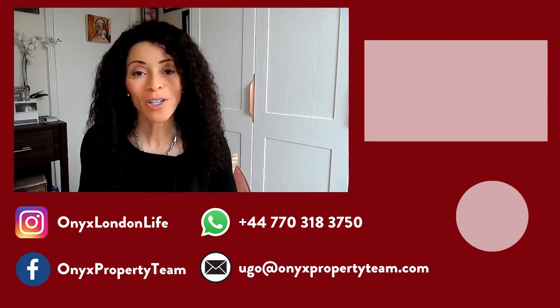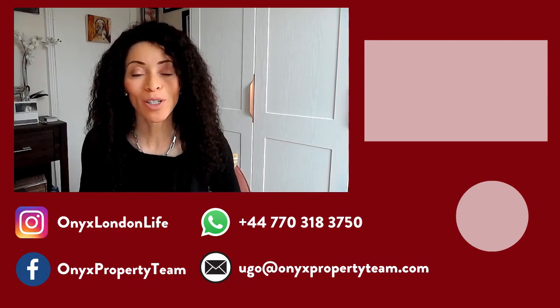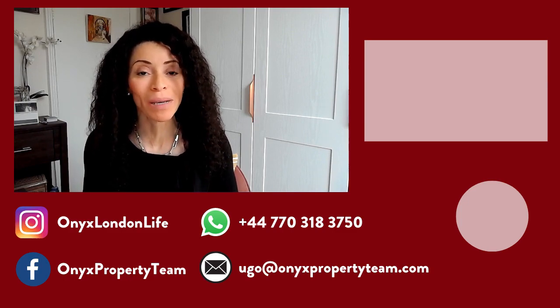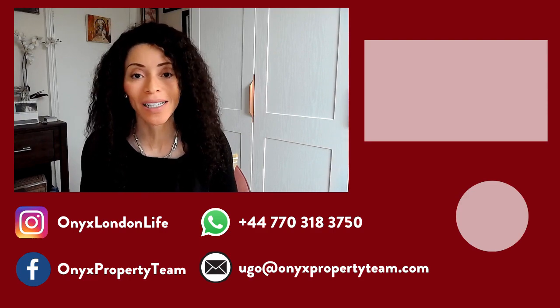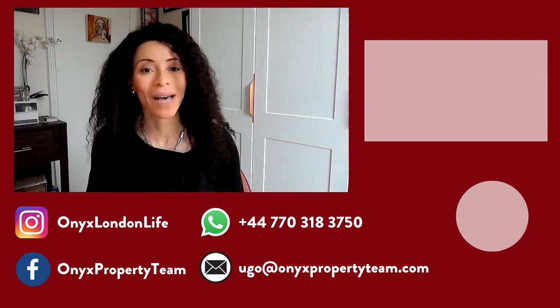Please make sure to hit the like button, and if you enjoyed this video I'd love it if you consider subscribing. See you in the next one. Thanks so much for watching. Make sure to check out my other videos on my YouTube channel where I share great tips and information about the London property market and living in this fabulous city. That's Hugo Renze with Onyx Property Team and Keller Williams — bye for now.